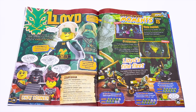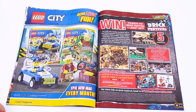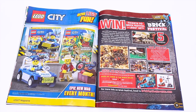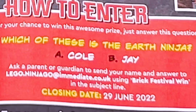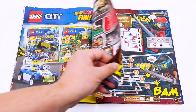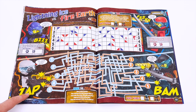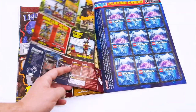Next we have a bio page on Lloyd — we've gotten this for a few of the different ninja in the previous magazines. Then there's an ad for the LEGO City magazines, and then the advertisement to enter the contest. You can answer a very simple quiz and email it to them, and if you're in the UK you have a chance to win the 4 Plus Bounty. There's also a game about who hits more first — this was in the last magazine too, I think, with Kalmar. And then another game that actually seems complex and interesting, which I really like.